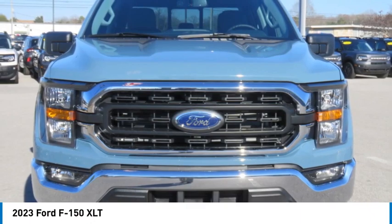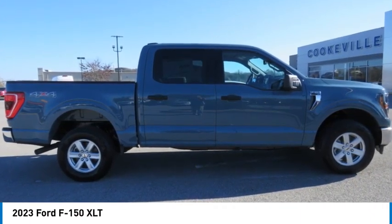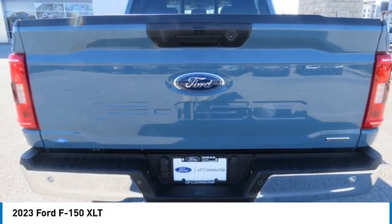Power door locks, power windows. If affordable style and reliability are what you're looking for, this vehicle couldn't be more perfect. Drive it today.